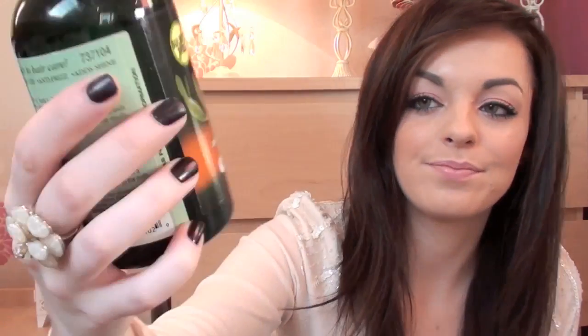This is the one for colour treated hair and it contains jojoba oil. You'll probably know if you watch my videos - I had my hair highlighted over summer, quite a lot of blonde highlights put through, and then just before December - I think it was the beginning of November actually - I dyed my hair a very dark purpley colour. Most of that's faded now, but when I started using this it actually brought out the highlights that I had in the summer. I don't know if that's because of the jojoba oil, but it's got a lot of good oils in it for your hair.